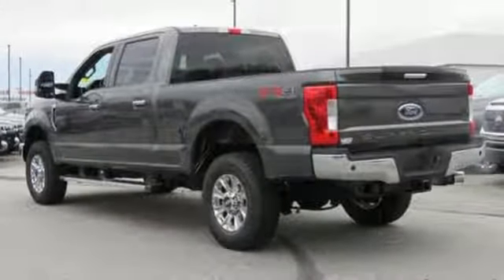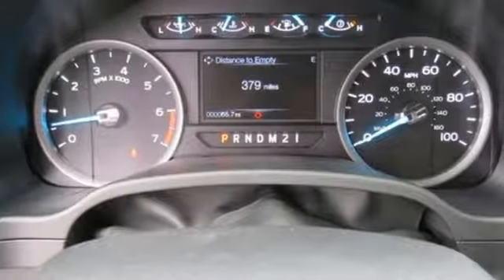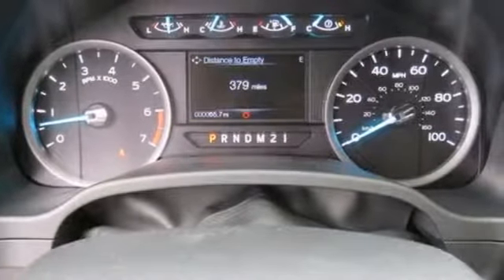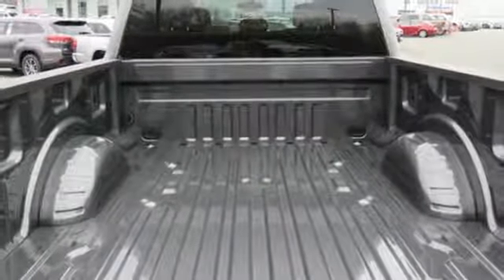A great vehicle is comprised of great features like these: V8 engine, electronic shift on the fly, automatic transmission, aluminum wheels, and integrated navigation system with voice activation.